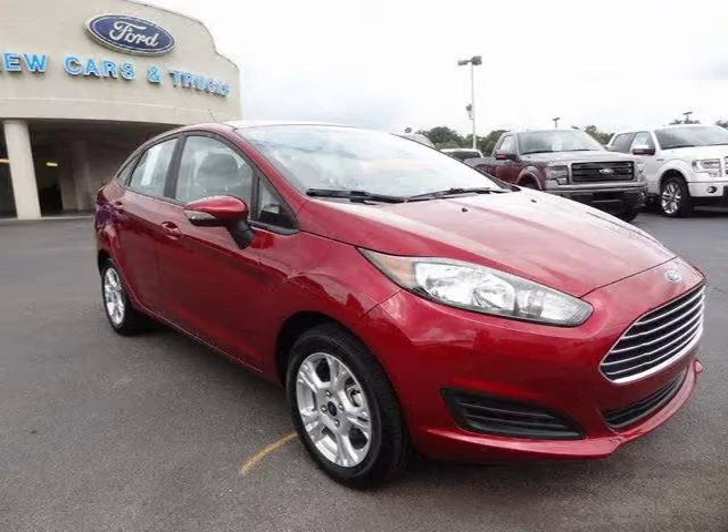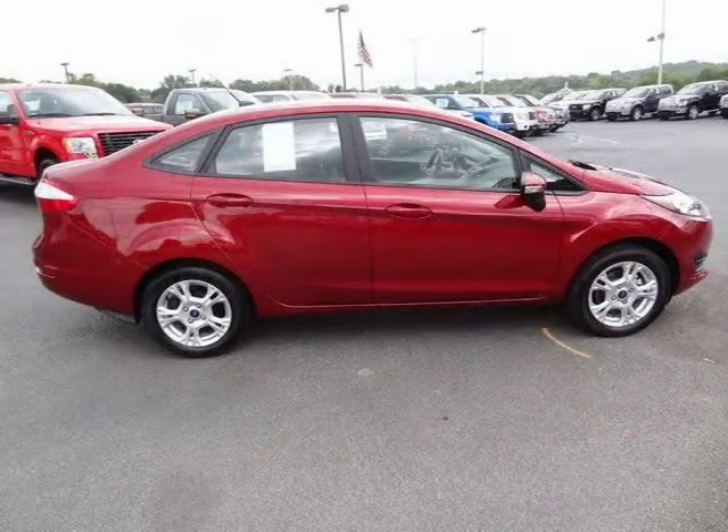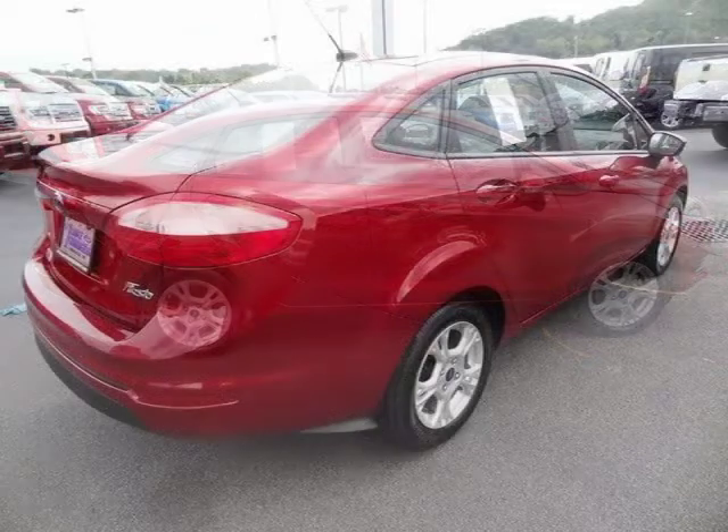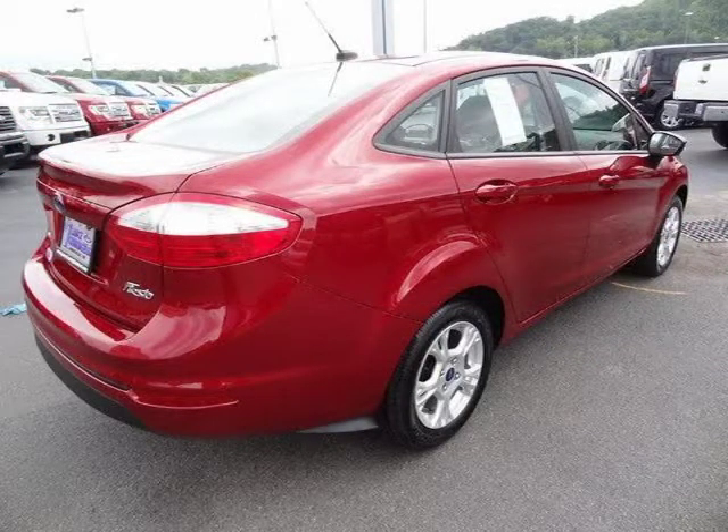This 2015 Ford Fiesta four-door sedan is located in Knoxville, Tennessee and has four miles on it. This four-door sedan has a beautiful ruby red metallic tinted clear coat exterior paint color, which is complemented by a Char Blk Unique cloth interior color.